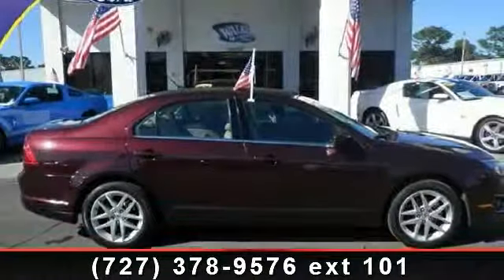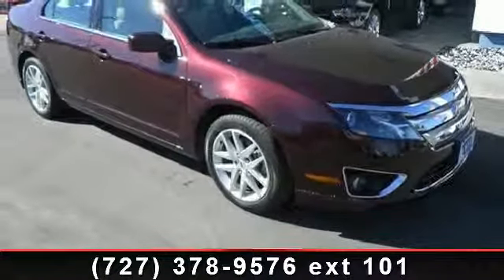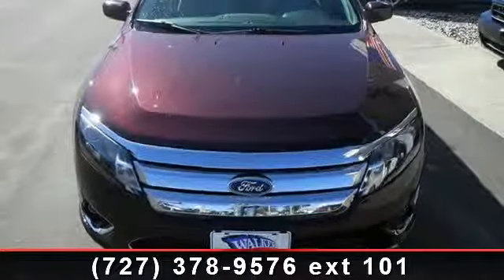Check out this 2011 Ford Fusion. If you are looking for an automobile with great features, look no further. This vehicle comes with a reliable four-cylinder engine connected to a smooth shifting automatic transmission.